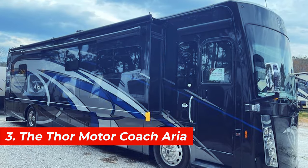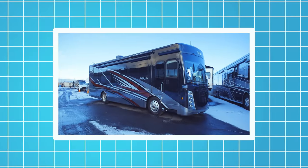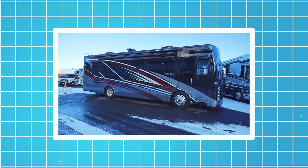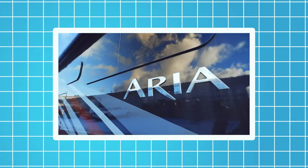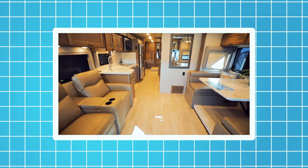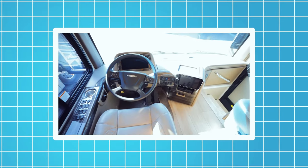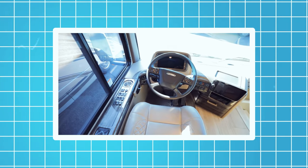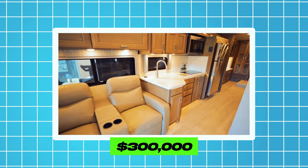Number 3, the Thorne Motor Coach Aria. This motorhome is based on the Freightliner XCR bus chassis. It's 40 feet long and 13 feet high and can accommodate up to eight people. It also has a slide-out sofa, a fireplace, a dishwasher, and a washer and dryer. The Thorne Motor Coach Aria is equipped with a 360-horsepower engine, a six-speed automatic transmission, and a rear-wheel drive system. The price of this motorhome starts from $300,000.